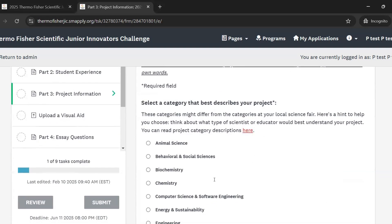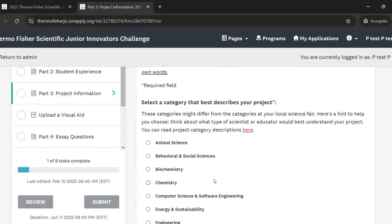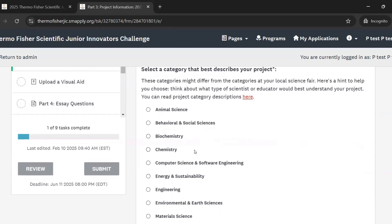The first question in this section asks you to pick a project category. You can choose the same category that you did at your local science fair or a different one. These categories might also look different from the categories you had at your local fair. If you're stuck, just try to consider what type of expert you think would best understand the work that you've done. You can also click the link here and see descriptions of all of the categories to help you decide.